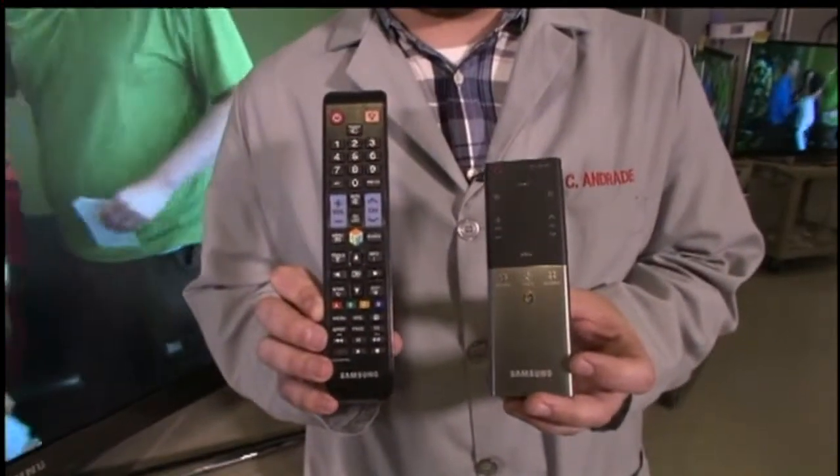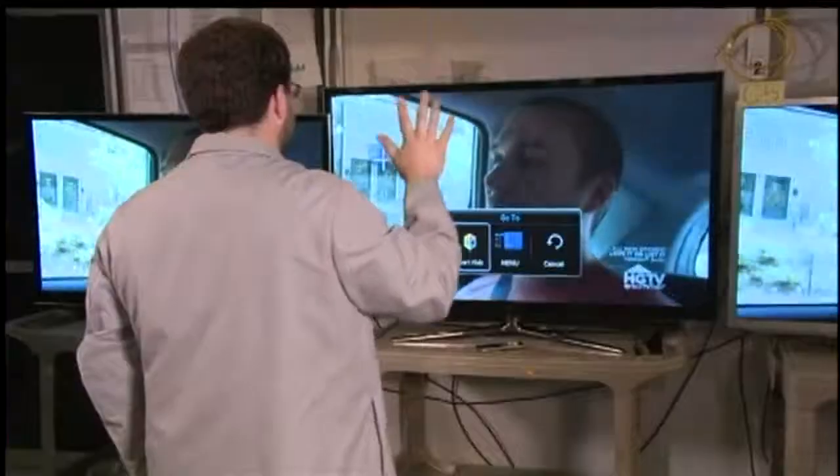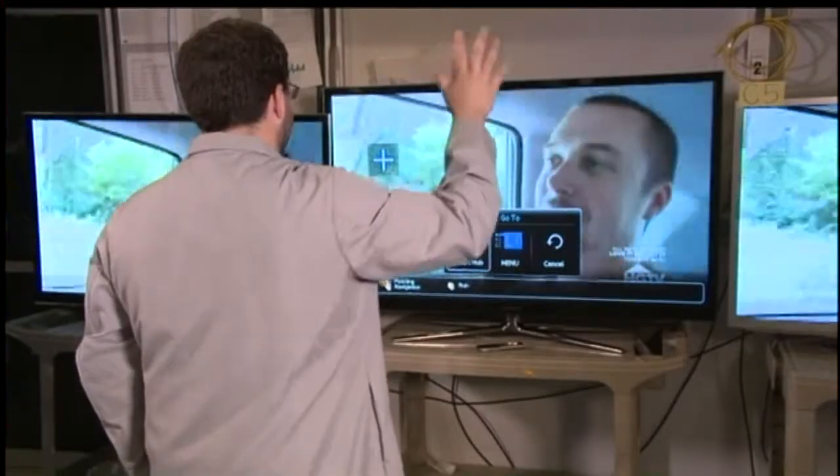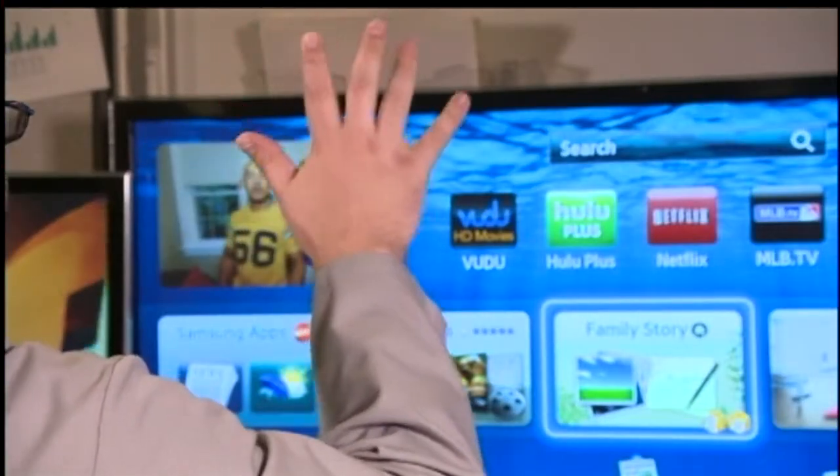Samsung also has a set that comes with a conventional and a touch pad remote, and it can be used as a universal remote. Plus, the Samsung set has gesture and voice controls. But Consumer Reports finds they make some things more difficult, like turning up the volume.